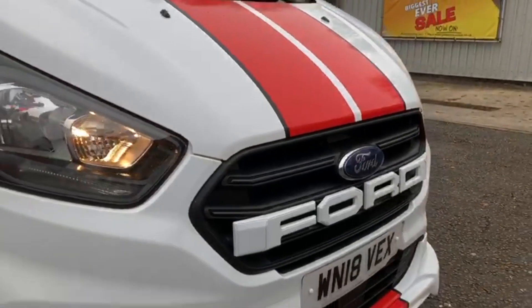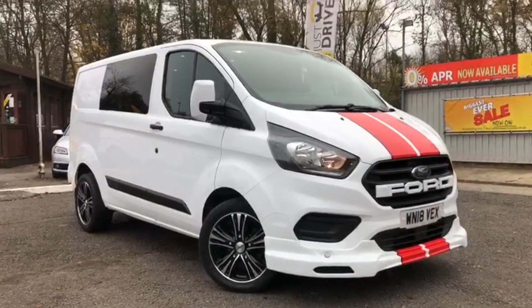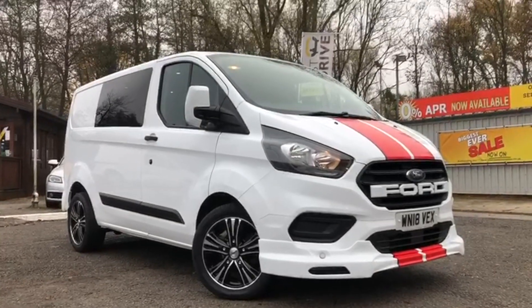I hope you've enjoyed a very quick look at this super sporty Transit Custom. When sold, it'll be supplied with a brand new MOT together with a warranty and a service, so if you'd like to arrange a closer look, please get in touch.